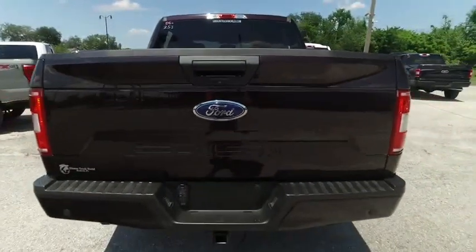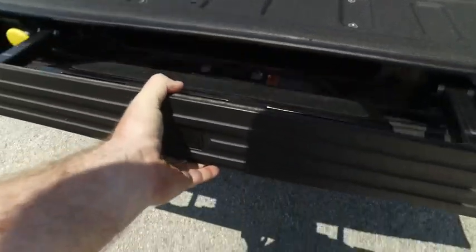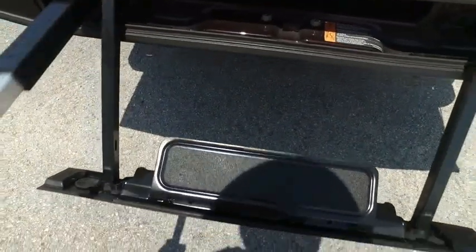$500 spray-on bed liner, tow package, backup sensors. Here's one of my favorite features — the tailgate ladder. Pull out the step, raise the post, and make sure you lock it in place — I've learned the hard way.